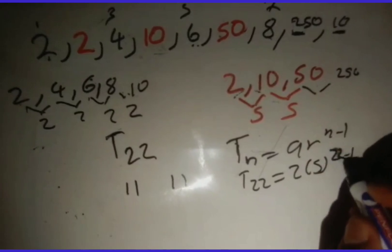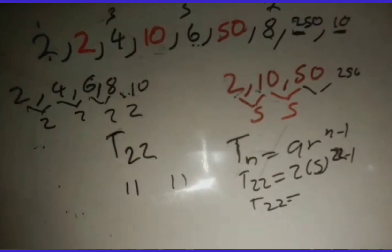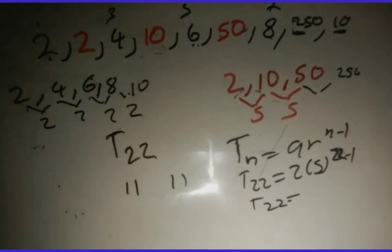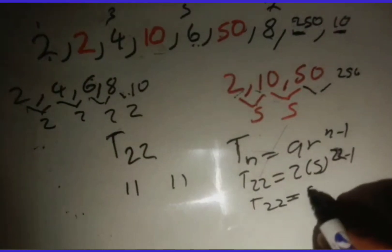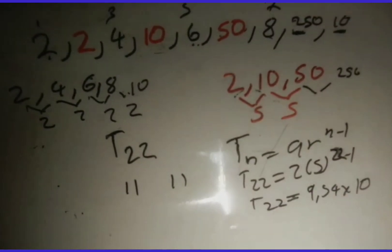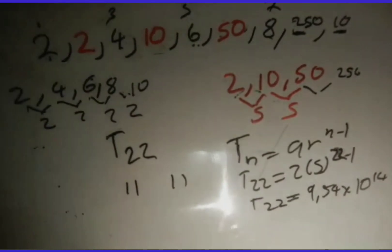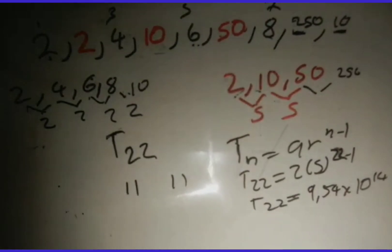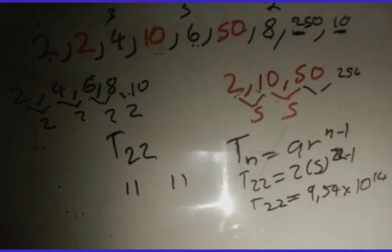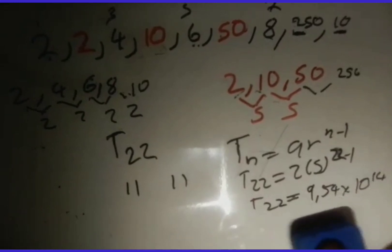So t22 = 2 × 5^21. When you type this in the calculator you get a very large number — approximately 9.54 × 10^14, written in scientific notation. The geometric sequence grows much quicker, which is why we get such a large value. Videos on scientific notation are also available if you need them.